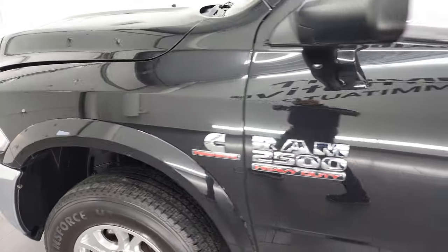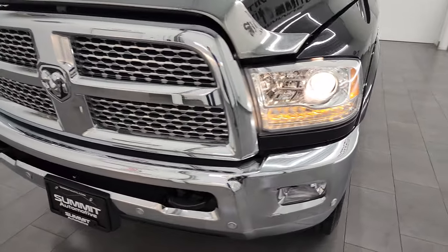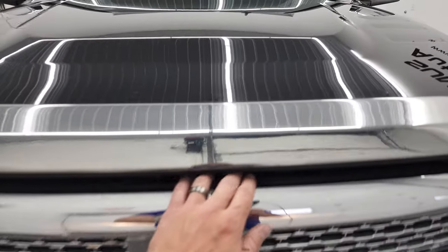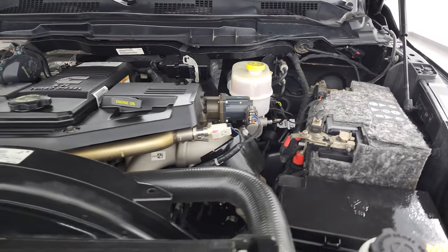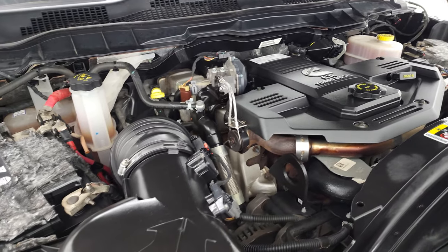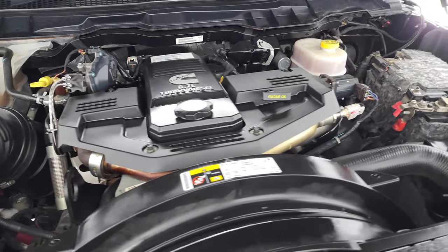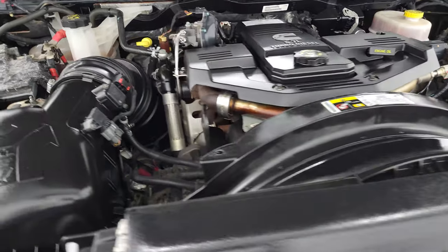I would personally like to thank you for checking out the video today, and hopefully from this HD video you will have been able to verify the quality, condition, options, and cleanliness of this truck all the way around, inside and out. Under the hood we have the 6.7-liter Cummins diesel engine — very clean, runs very smooth. This truck has been fully safetied and inspected, has a fresh oil and filter change, all fluids checked and topped off, and is 100% ready to go.